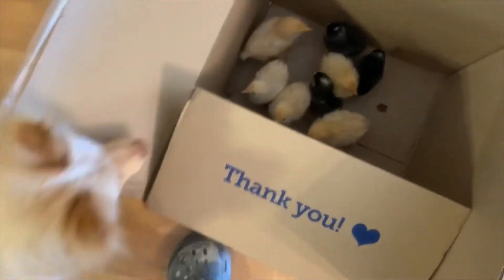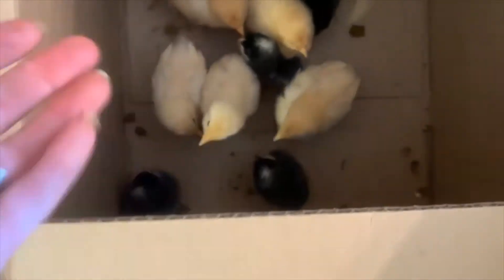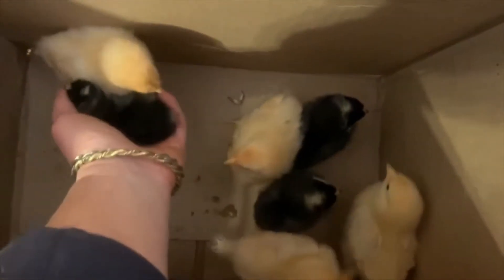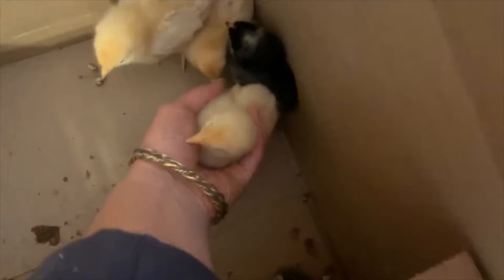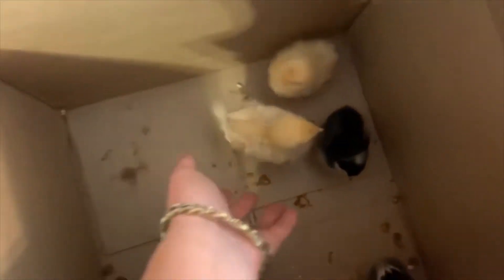We're going to move them from in here. As always, Victoria is super curious, and so is Stella when it comes to chicks. We're going to move them one by one into their new little nightly place. They're actually pretty good — they're not very skittish. The last round we had was really, really skittish, so maybe these guys will actually like me.